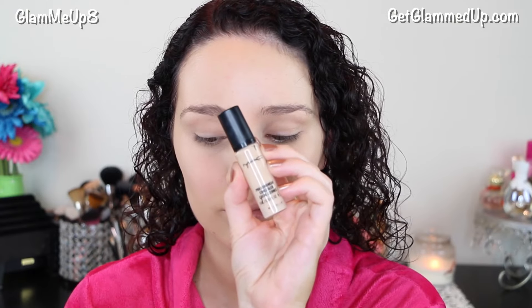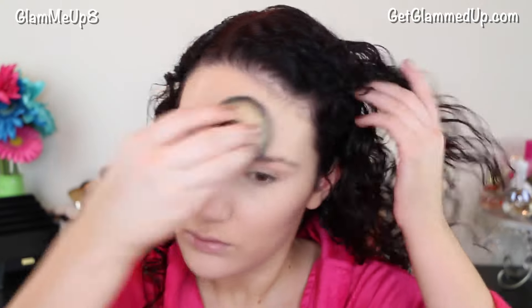Now I'm using my MAC Pro Longwear Concealer, and I'm just using a dry beauty blender to apply this underneath my eyes. I try to do a very big triangle shape to make everything look very bright and awake, and also help conceal some of the redness on my cheeks. Now I'm using the e.l.f. Perfect Finish HD Setting Powder with an e.l.f. Kabuki brush to apply this all over my face. It works awesome at setting my under eye concealer.